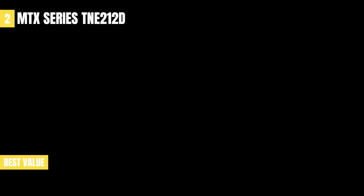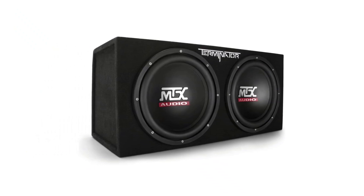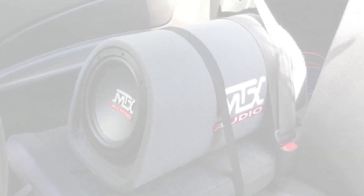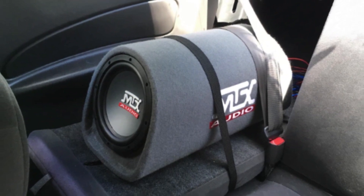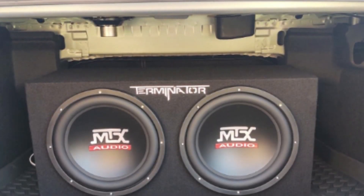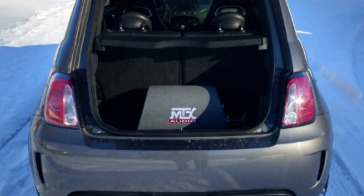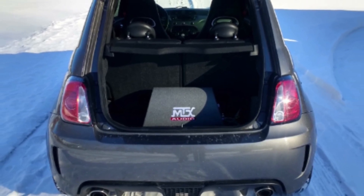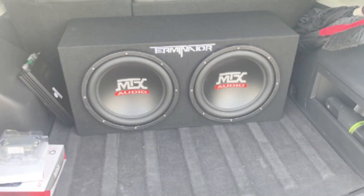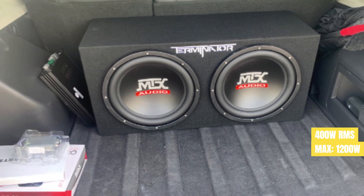The next product on our list is the MTX Audio Terminator series TNE-212D. Made from medium-density fiberboard MDF, the MTX Audio Terminator is built to last. This car subwoofer has a frequency response of 10.0 hertz to 150.0 hertz and an impedance of 2.0 ohms. Featuring a sealed enclosure designed for optimal venting, this subwoofer won't overheat, with a max power of 1,200 watts and a 400 watt RMS power.